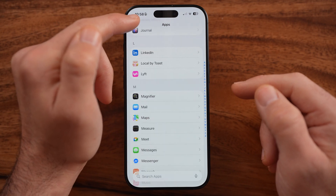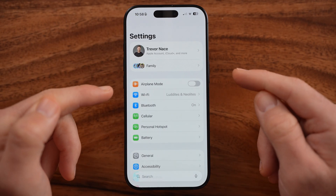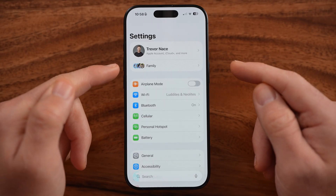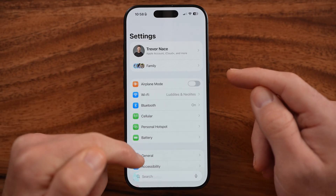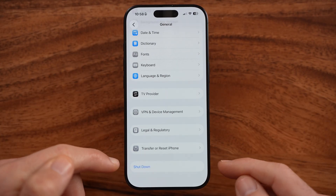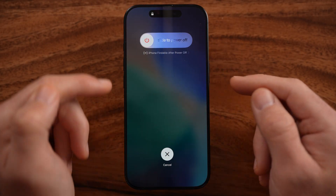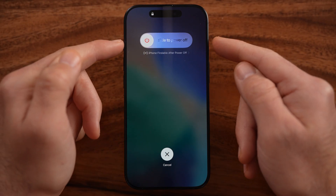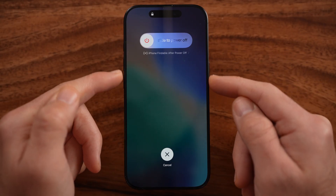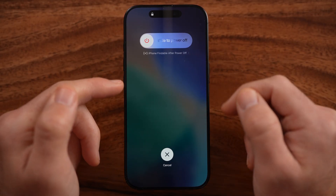After going through all of these steps, this should help reduce the overall battery usage of your iPhone. The last thing I would recommend is regularly shutting down your iPhone. You can see the shutdown option at the very bottom — just slide to power it off. You'd be surprised how many times this helps your iPhone run better, more smoothly, and not drain your battery as quickly.